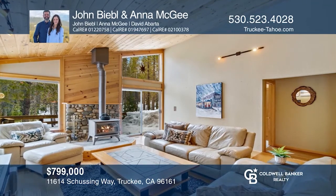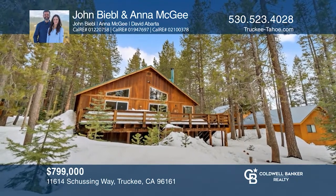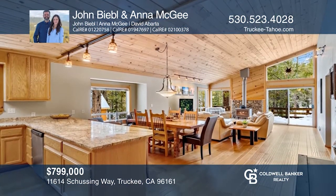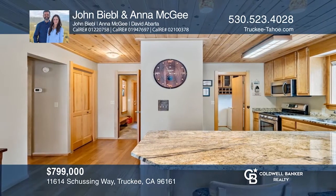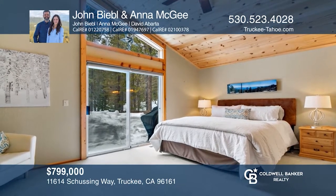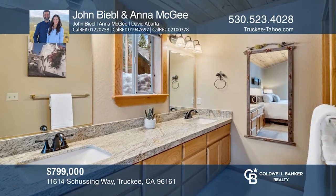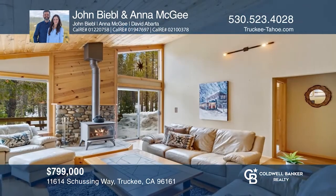Don't miss this bright and open single-story cabin in Lower Tahoe Donner with a large deck backing to open space. It offers wood ceilings, including vaulted ceilings in the great room and master bedroom, closet storage, and an oversized garage. Updates include granite counters in the kitchen and baths, wood floors, and stainless steel appliances. John Biebo and Anna Magee are ready to help you buy the house you deserve. Call today.